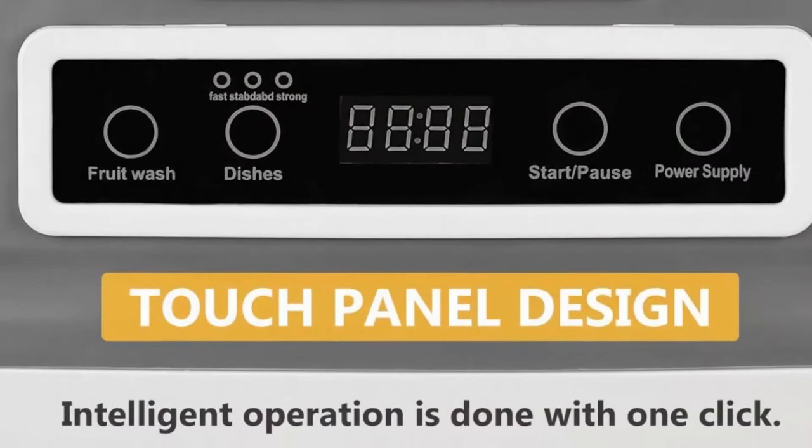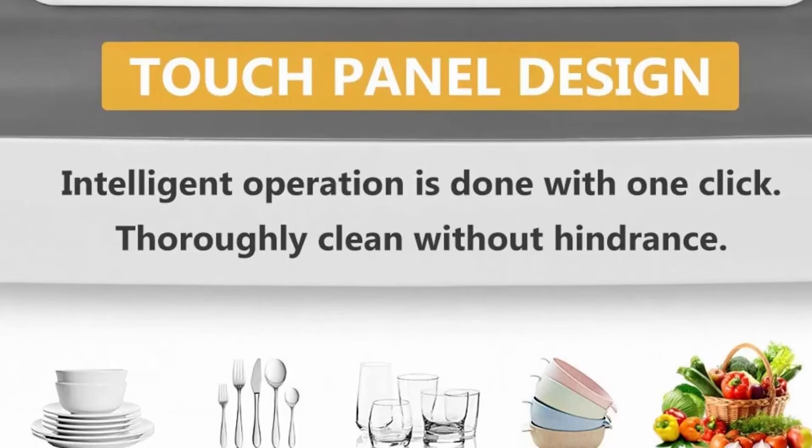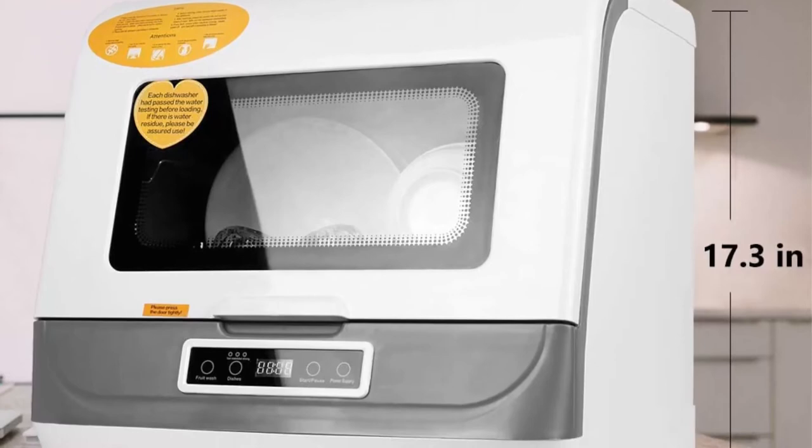Note: In order to ensure that the dishwasher can be used normally, the supplier will conduct a test before delivery. So if you find a small amount of water stains in the dishwasher after receiving the package, please don't worry — it's not a used one.